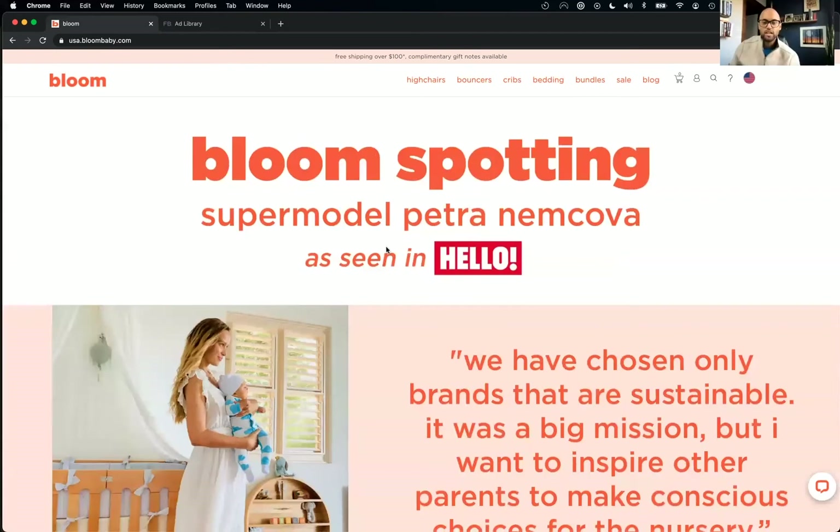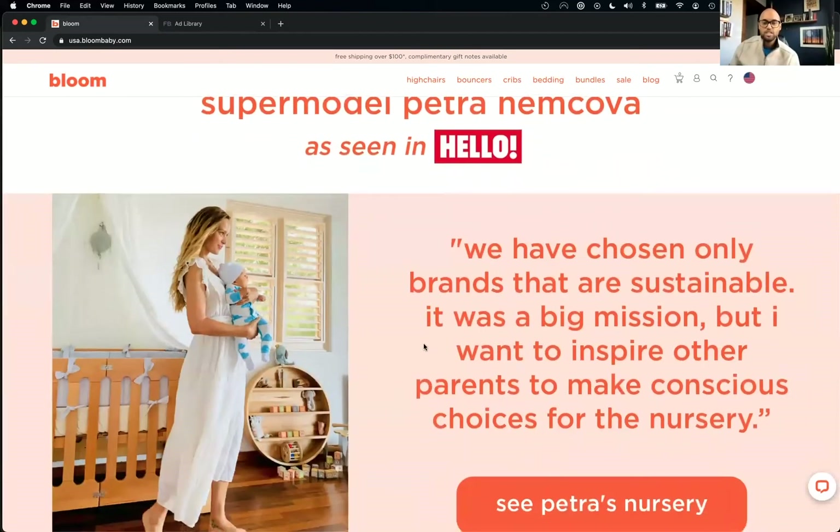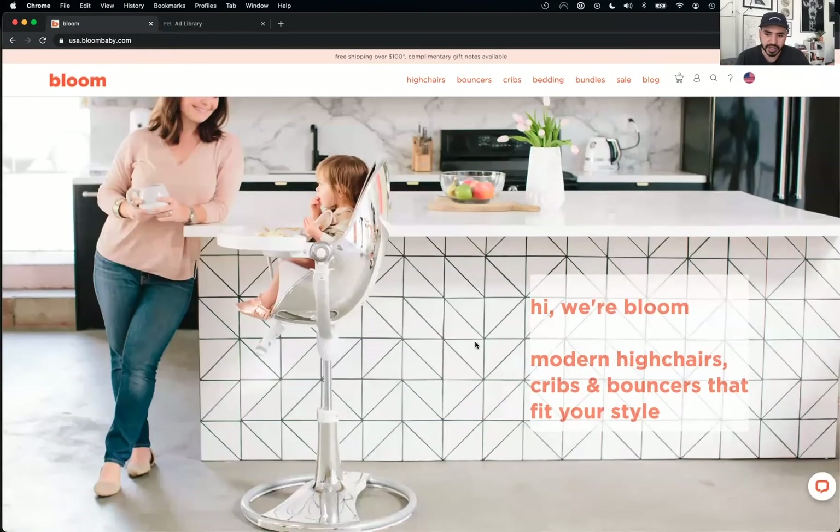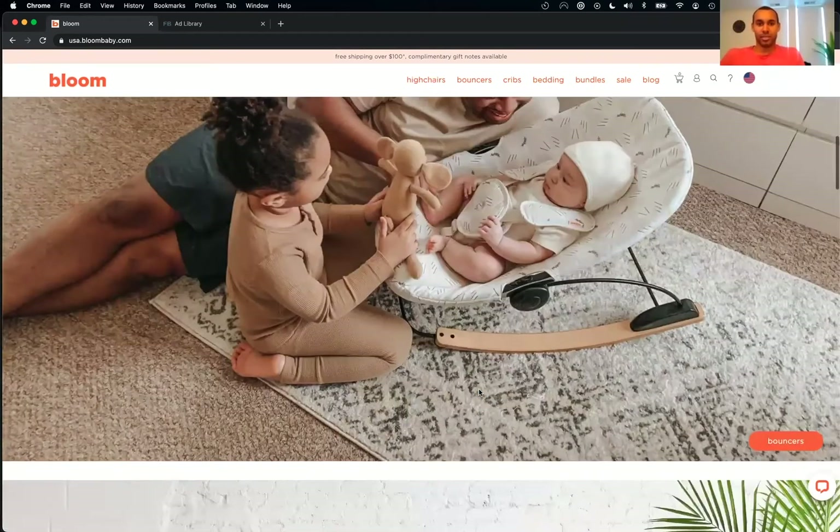Sustainable — that's a huge mission. Think of Allbirds — you go on their homepage and they're very clear about wanting a negative carbon footprint. If Bloom Baby is sustainable and on a huge mission, why didn't we know about it? It would be nice to feature something about their mission — even in the headline: 'modern, sustainable high chairs, cribs and bouncers that fit your style.' That's an easy fix.